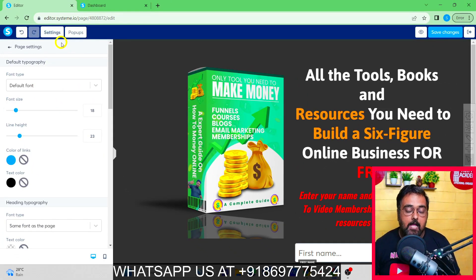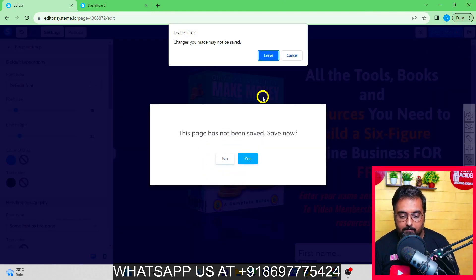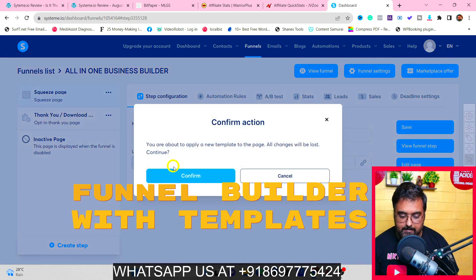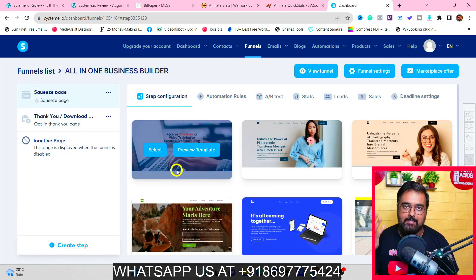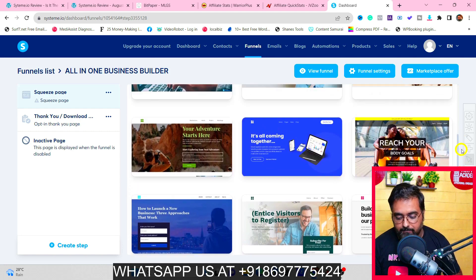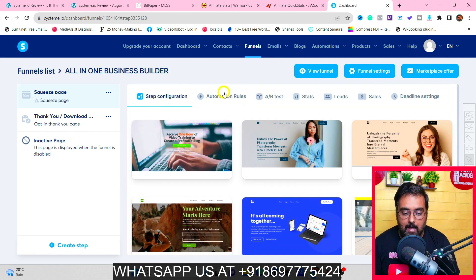I have tutorials linked in the description for every feature. One great thing is the page templates — you can click 'Page Template' and choose from plenty of ready-made templates, which makes building much easier. Apart from that, the funnel section has automation rules, A/B split testing, stats, lead tracking, sales tracking, and deadline features — all from one panel.